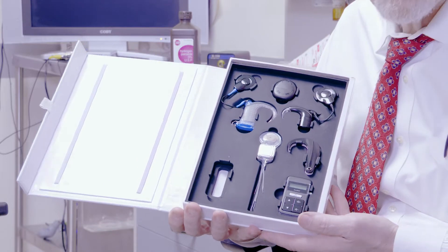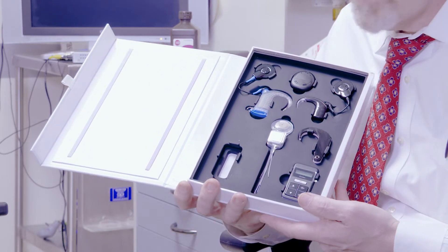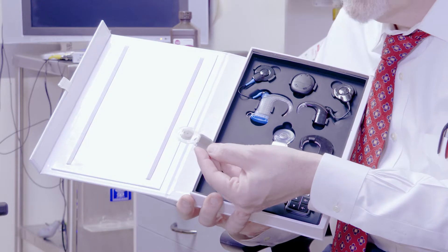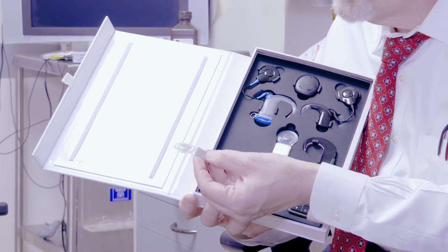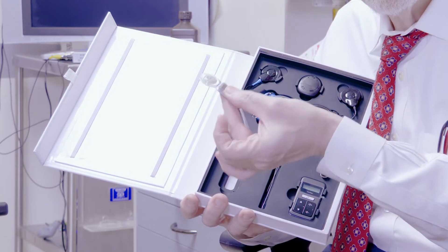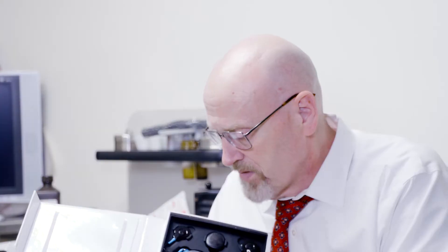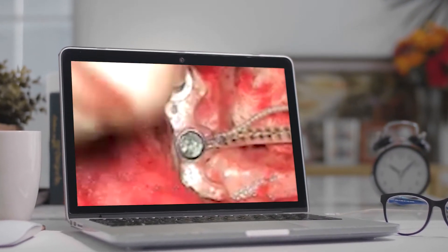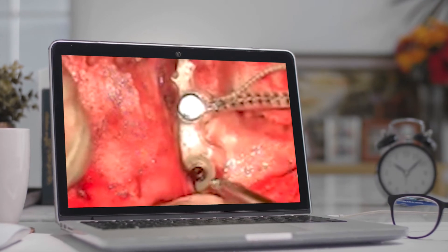The cochlear implant actually has two components. It has the component that is implanted inside, and it looks something like this. It's coated in silastic, so it's biocompatible. It's very, very thin, so it fits right over the skull, and this is implanted behind the ear up here. We do a very small incision to make that implant, and it's about a two-hour surgery where the patient is able to go home the same day.